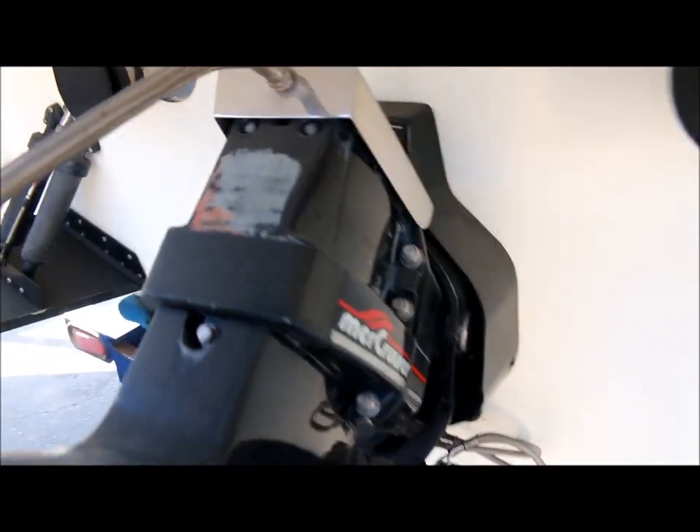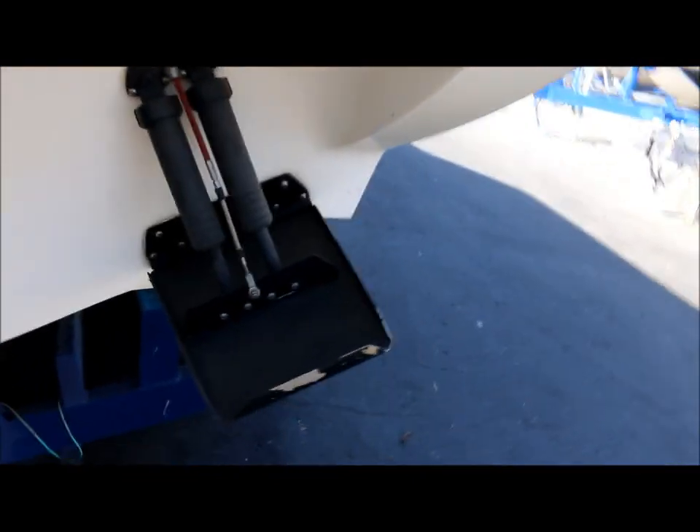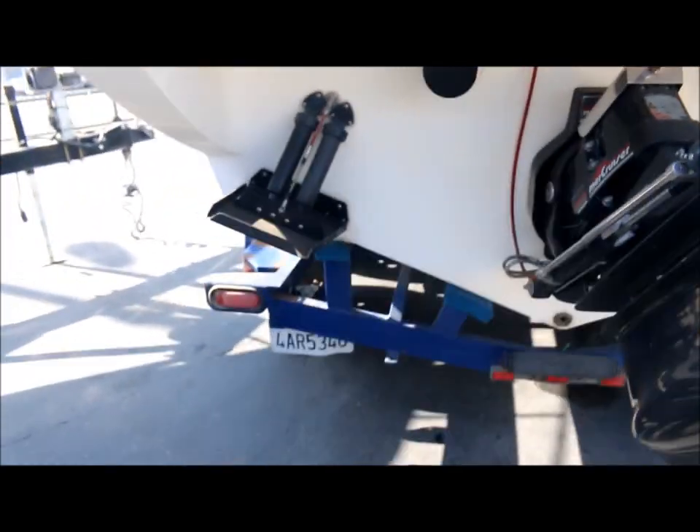Here's a look up close at the transom area — it's real clean. You also have a drive shower on it and a through-hull exhaust, which sounds awesome. It also has trim tabs on it as well.